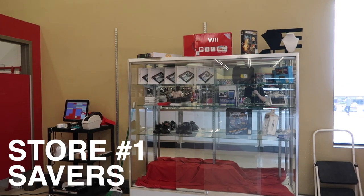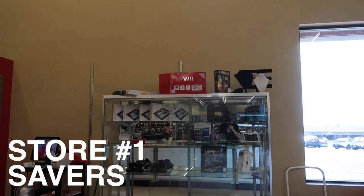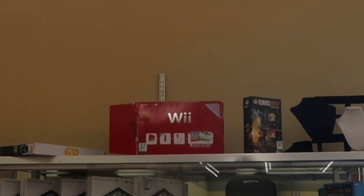So behind the glass they have some tablets - $50. See a Google Play edition, and above that they have a Mario edition for $70.